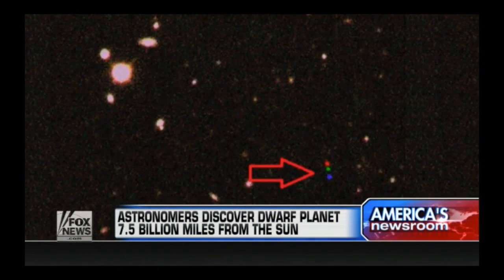There might be a whole new planet on the other side of Pluto. It's named 2012 VP113, jokingly dubbed Biden. Corey Powes, editor-at-large for Discover Magazine and Studio.